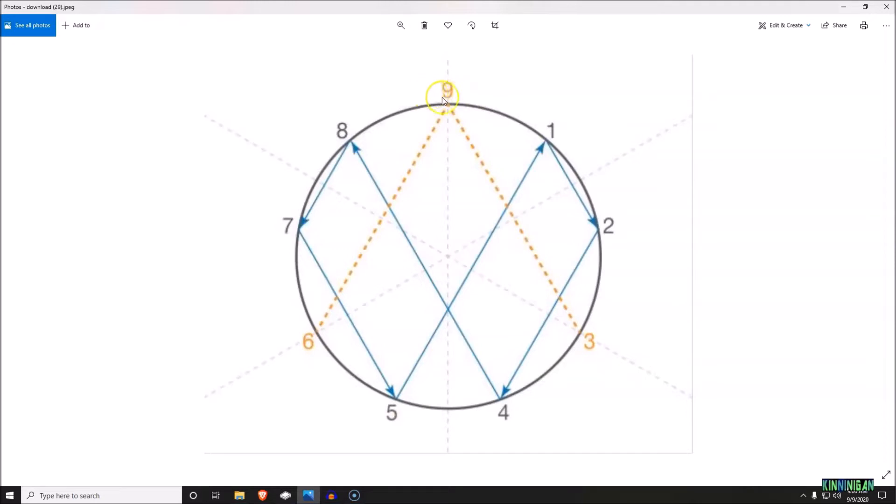Starting at one — notice that in this circle we have nine numbers. How many times does nine go into 360 degrees? Nine goes into 36 four times, so that means between each of the nine numbers in the 360-degree circle we are looking at 40 degrees between each number.